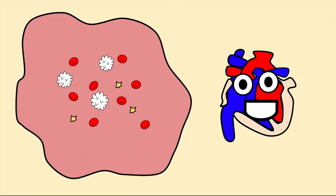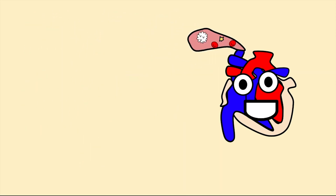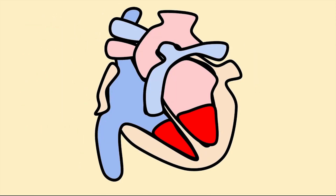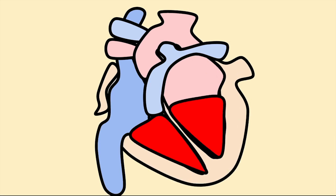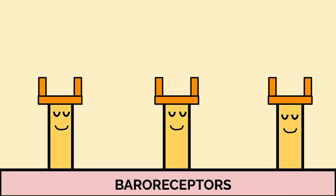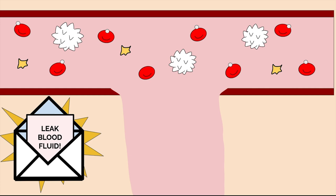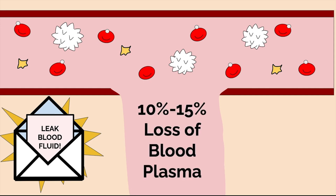Your heart realizes that it now has an abundance of available blood conveniently next to it, so it takes in this extra blood and pumps it to other organs. However, this is more blood than your heart can handle all at once, causing your heart's chambers to stretch beyond their comfort. This stretching activates receptors called baroreceptors, responsible for regulating blood pressure, which sense that something is wrong and help with the release of protein messengers that tell your blood to release some of its fluid into the interstitial space.